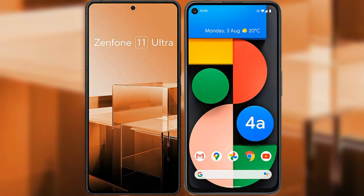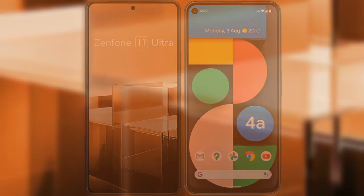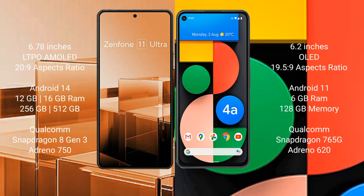I will compare the new Asus Zenfone 11 Ultra with Google Pixel 4a. The Asus Zenfone 11 Ultra comes with a 6.78-inch LTPO AMOLED display with an aspect ratio of 20.5:9. The Google Pixel 4a comes with a 6.2-inch OLED display with an aspect ratio of 19.5:9.